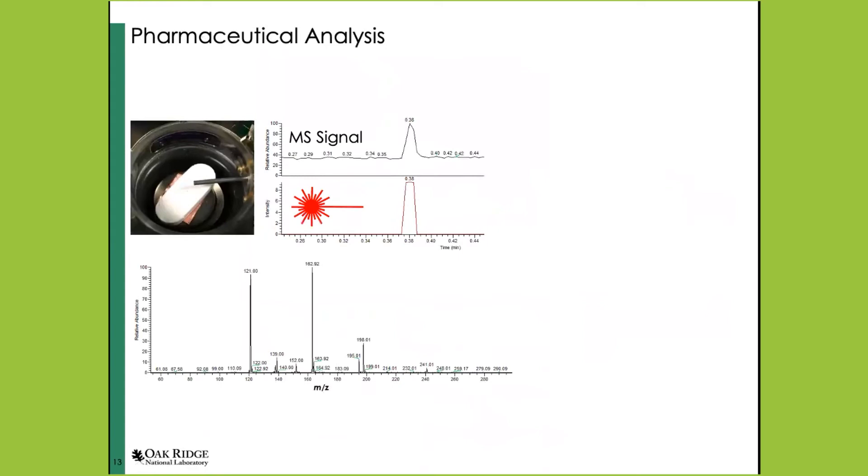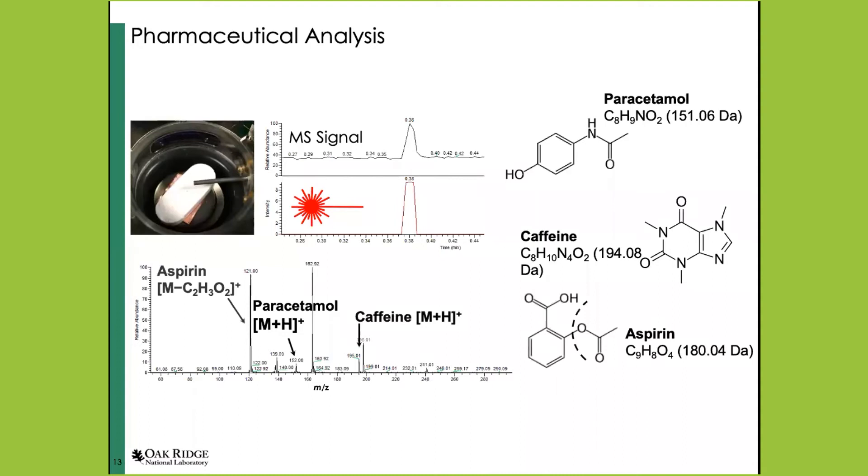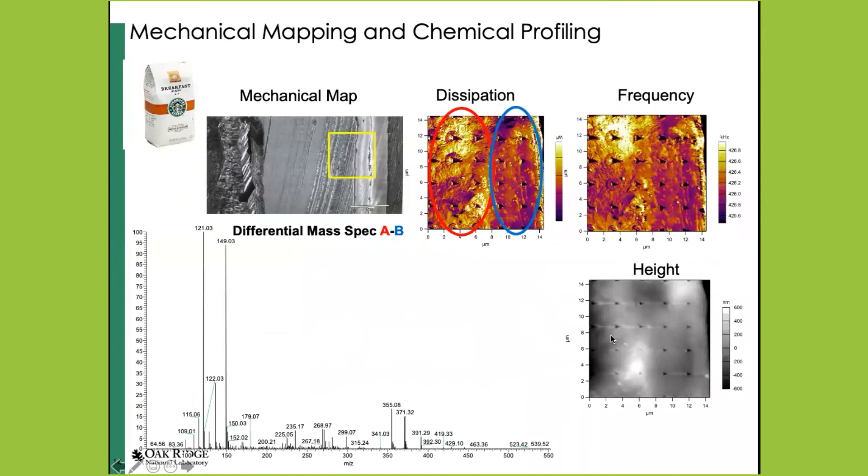We've applied this to different classes of molecules. For pharmaceutical compounds, this is the common over-the-counter headache medicine Excedrin, which combines paracetamol, caffeine, and aspirin. You have different distributions within the pill. We can go through and do spot sampling analysis and clearly visualize all three main constituents — aspirin, paracetamol, and caffeine. Because we're doing APCI with aspirin, we lose the acetyl functional group. The nice thing about using these particular AFM tips is they're standard silicon nitride cantilevers coated with platinum silicide, so it's very easy to do any kind of standard AFM characterization including mechanical characterization.